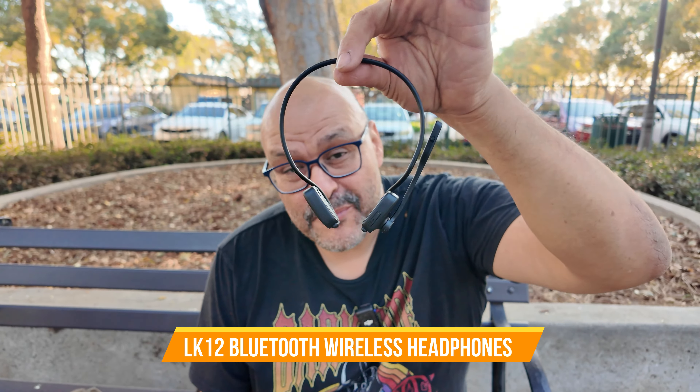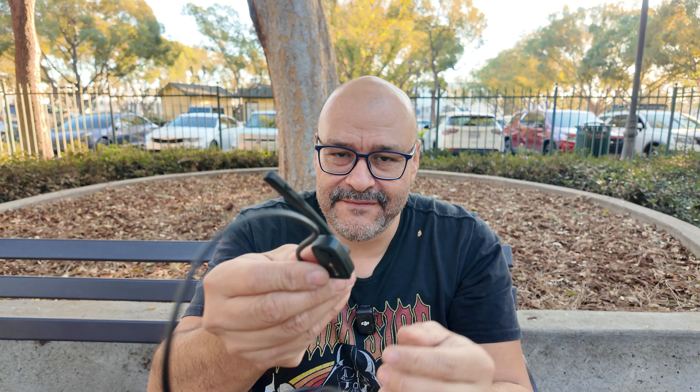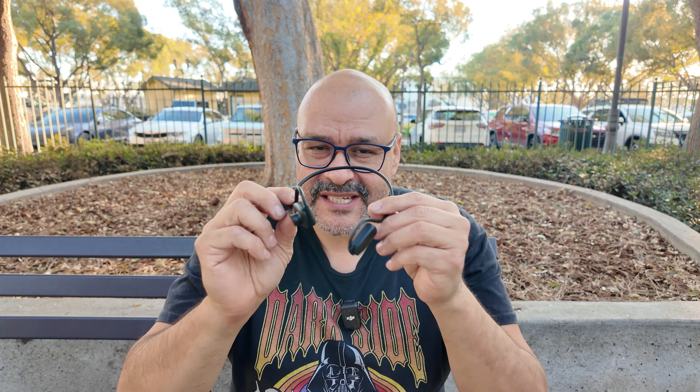Today I'm going to bring out these ear headphones — and not just headphones, but they have a little microphone built in, as you can see, so you can answer your phone calls. It's like the Bluetooth connections they had back in the day.